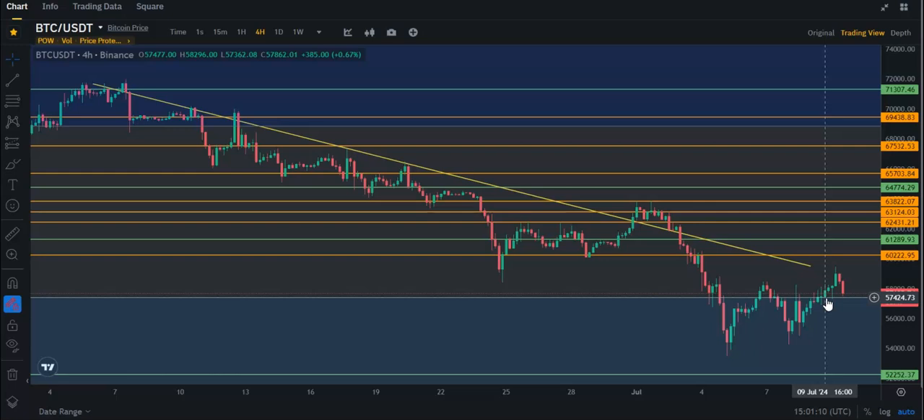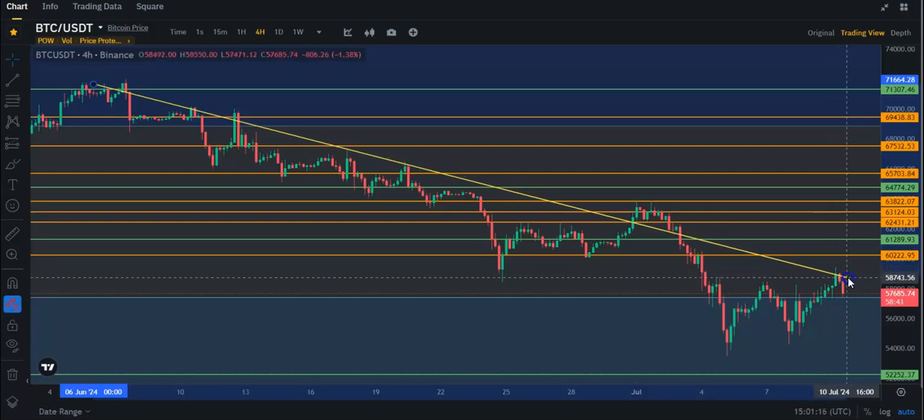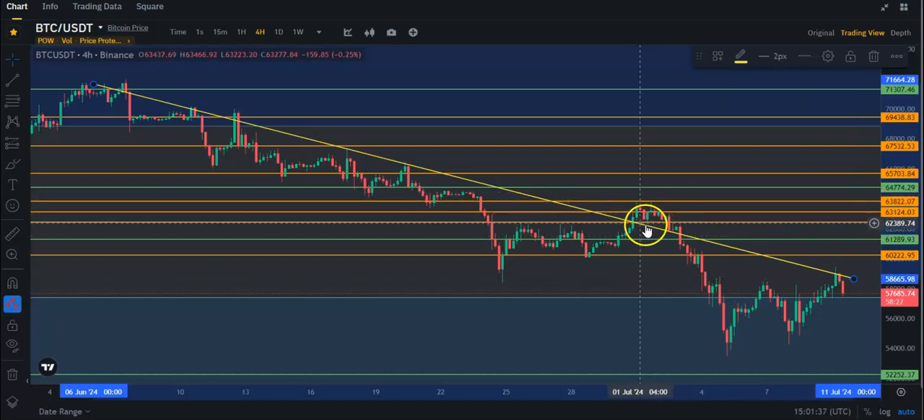It did retest the top of this Fibonacci several times, and it did manage to punch through this. Now, this is the four-hour time frame, guys — keep this in mind. And if I extend this, you can see this is where we got resistance again. We got rejected basically on this trend line. So we need to break this trend line. We've gotten rejected here since the beginning of June. So basically for a month, we've hit this trend line and we can't break it. We only broke it at the beginning of July briefly, but we got stopped by these three daily resistances basically here.